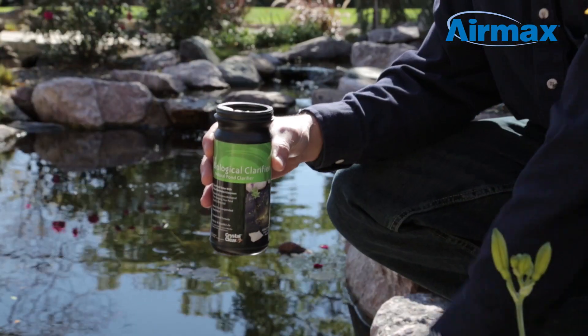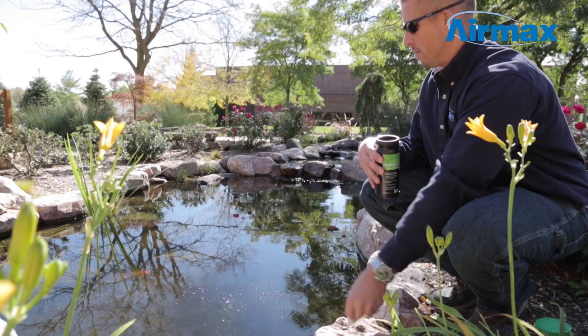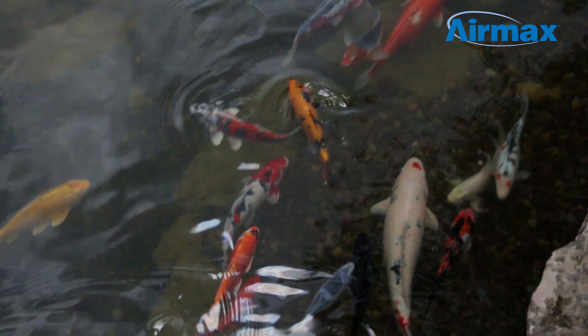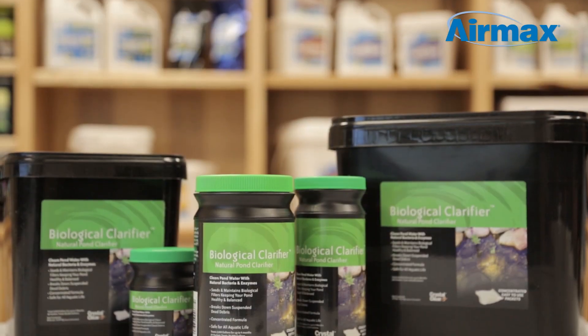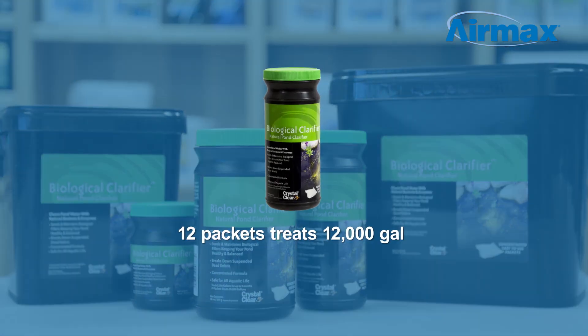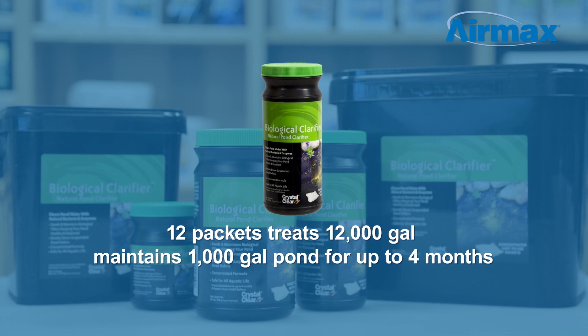Using biological clarifier is simple. Pre-measured water soluble packets offer an easy application while quickly dispersing into the water to break down suspended debris, keeping your pond safe for aquatic life. Biological clarifier is available in multiple sizes to best suit your needs. 12 packets treats 12,000 gallons or maintains a 1,000 gallon pond for up to four months.